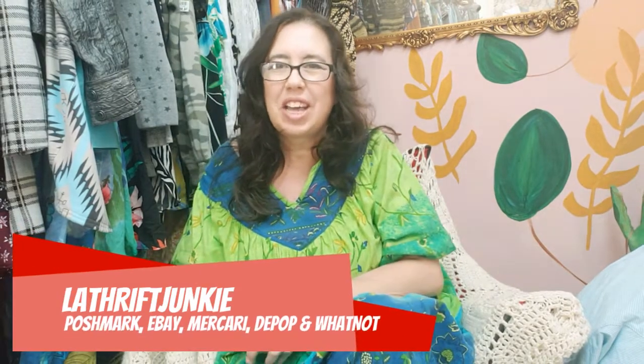Hi everybody, it's Lori Zachary with LA Thrift Junkie. I'm here with a haul from many different places. I'll show you what I've got, tell you what I spent, where I got it, and where it's going to go. I sell on a few different platforms — if I say all platforms, it goes everywhere; if I say whatnot, it's auction only. Whatnot is an auction app I just started on, and I'm LA Thrift Junkie on all these sites.